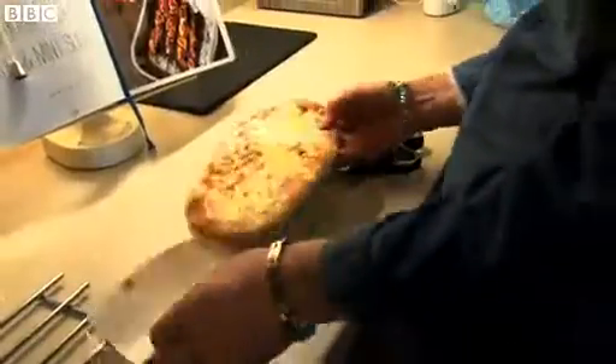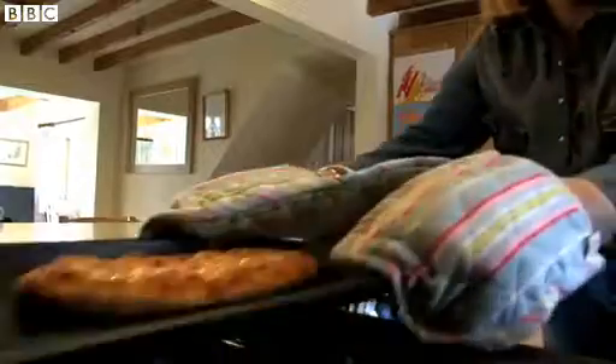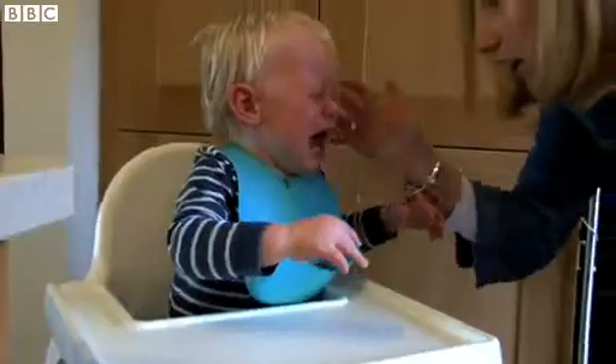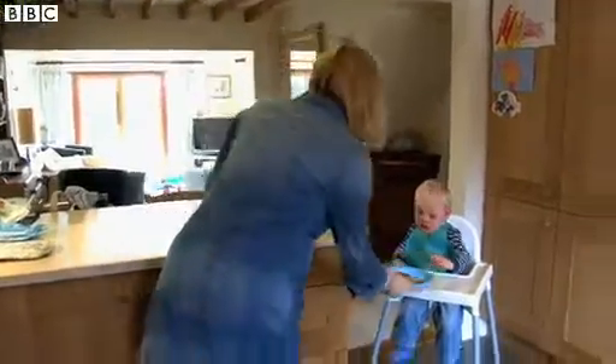5, 4, 3, 2, 1. We've all been there. You're running late, you're cooking a meal, your child's hungry. And you serve it up to your little one. It's a bit hot. And then...